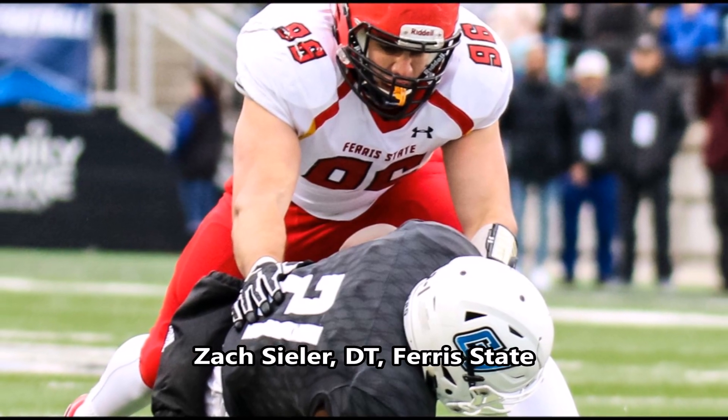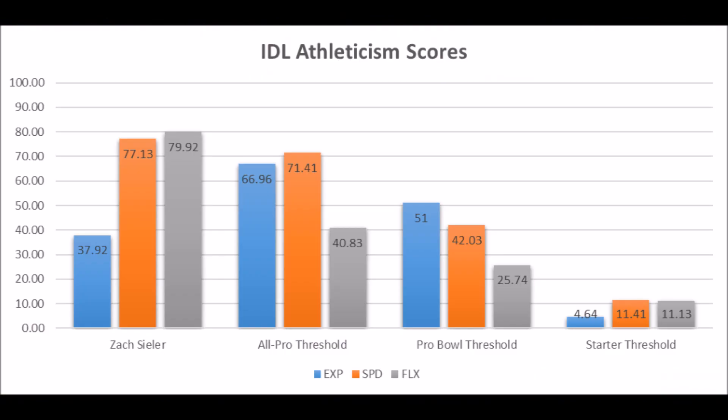Then we get to Zach Zieler. His athleticism traits: 37.92 in explosiveness, 77.13 in speed, and 79.92 in flexibility. He doesn't have all-pro or pro-bowl potential athleticism traits because his explosive lower body strength score doesn't hit 66.96 or 51, but does have starter potential. His production was at lower-level competition so you have to discount that data somewhat, since you shouldn't compare FCS production to FBS production. But I do think there's a chance he could become a long-term starter — one of those lower-division guys the Ravens usually bet on and win.